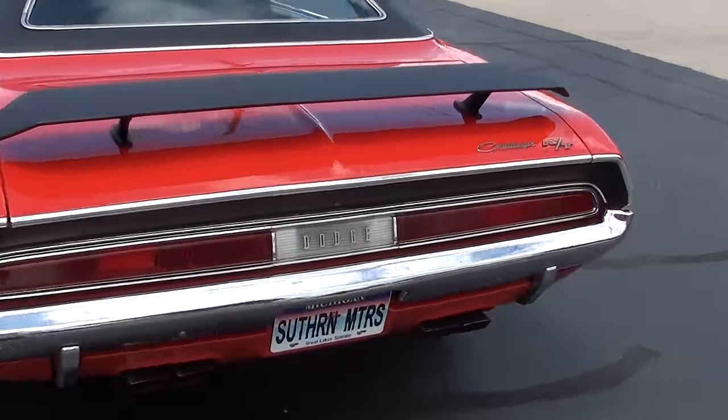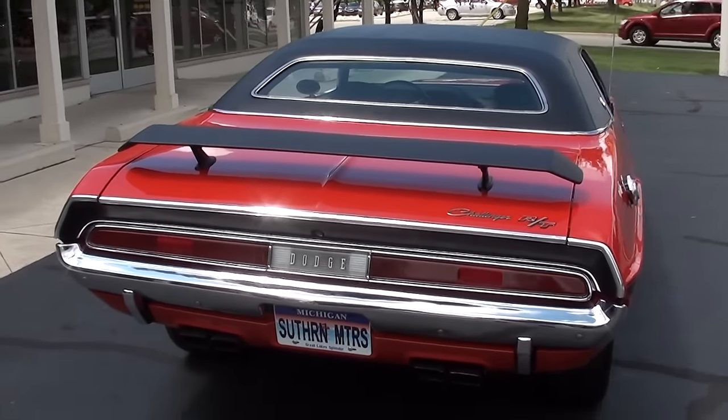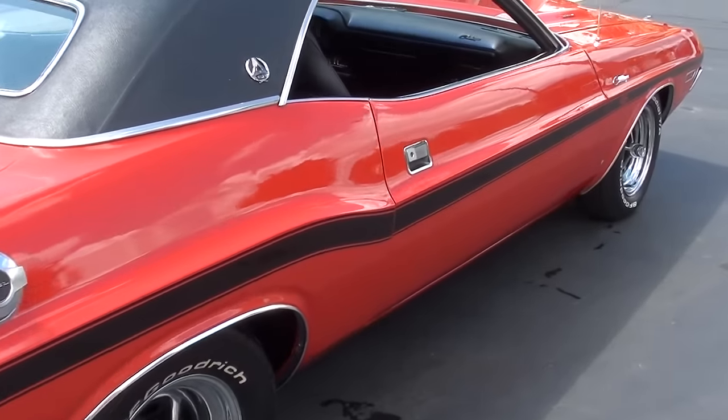We bought it this past weekend at the big show we were at. The guy owned it for several years. It's matching numbers — engine and trans — and we do have the broadcast sheet for the car.